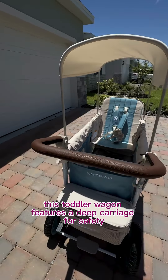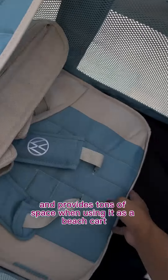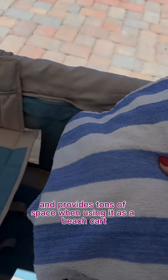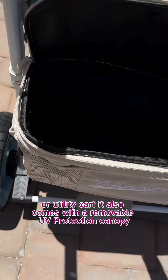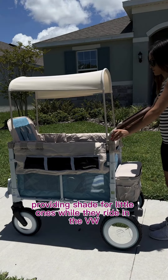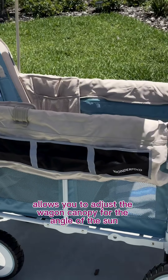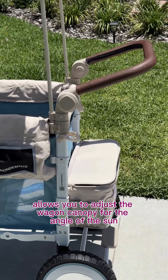This toddler wagon features a deep carriage for safety with zippered mesh panels for optimal ventilation, and provides tons of space when using it as a beach cart or utility cart. It also comes with a removable UV protection canopy, providing shade for little ones while they ride in the carriage basket. The sliding feature allows you to adjust the wagon canopy for the angle of the sun.